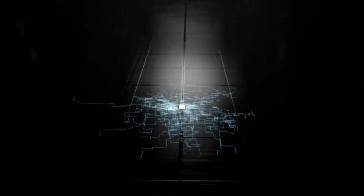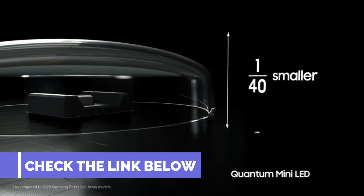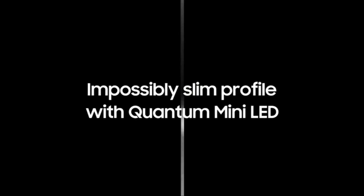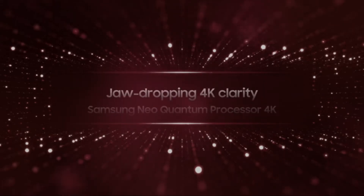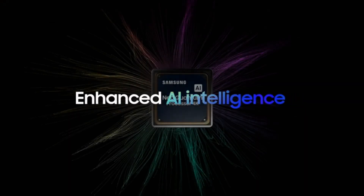Enjoy detail in both the darkest and brightest scenes with Quantum Matrix technology. Powerful AI upscaling powered by Neo Quantum Processor 4K ensures you always get full 4K resolution on your 85-inch TV. Experience beautifully vivid colors and dynamic contrast with Quantum HDR 24X.